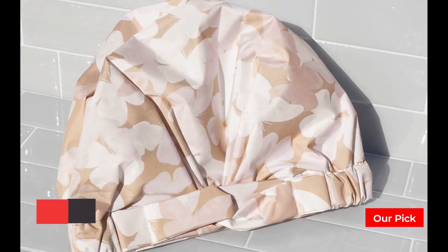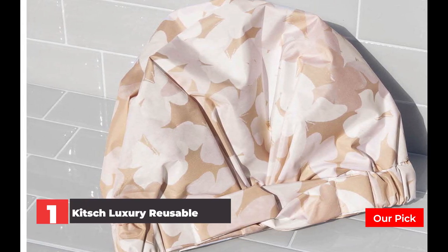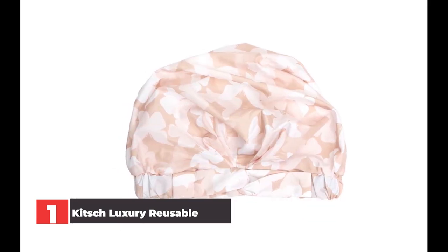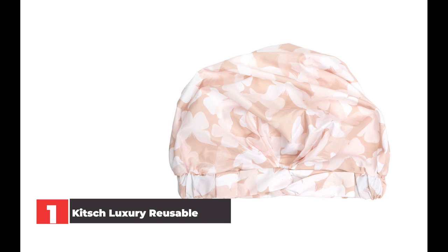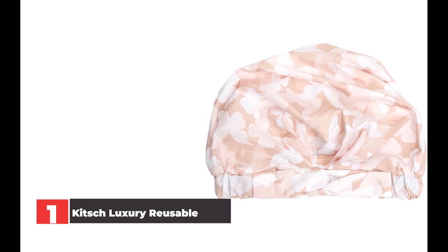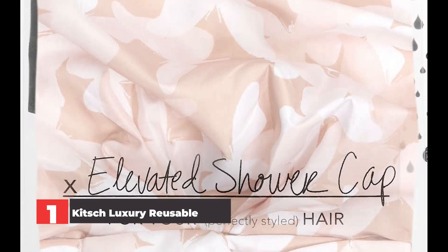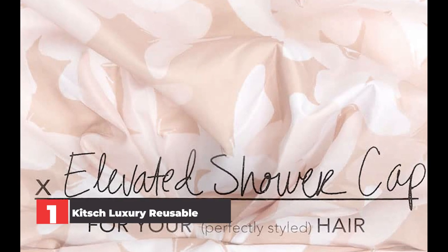Number 1: Kitsch Luxury Reusable Shower Cap. Available in the cutest prints like this pastel pink floral design, Kitsch's shower caps are designed to fit most head sizes and hair lengths. The elastic band provides comfy stretch to ensure the cap won't be uncomfortably tight when you wear it. Simply secure hair in a low bun at the nape of neck and pull the shower cap up and over the hair. Tuck in loose hairs along the hairline and hop in the shower or bath with confidence. Waterproof, comfortable, and chic — functional and fashionable. Kitsch shower caps allow you to extend the life of a hair wash and style.